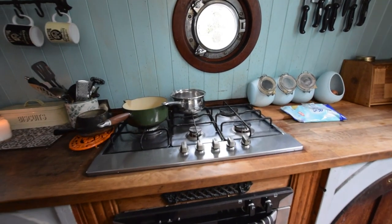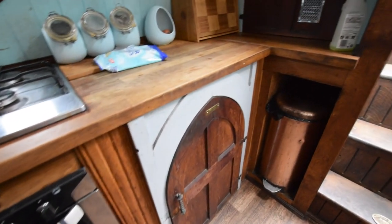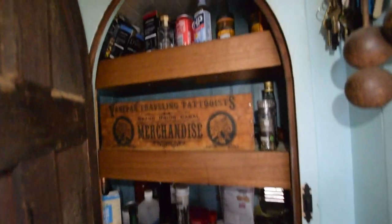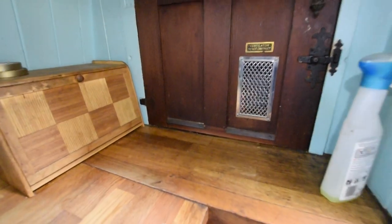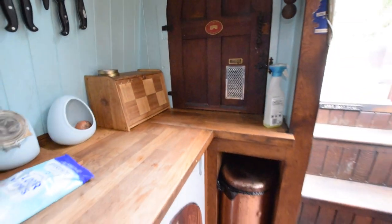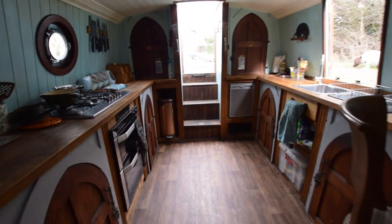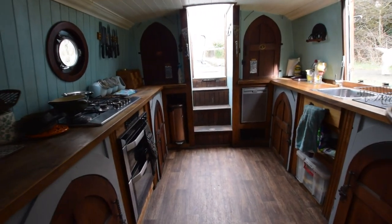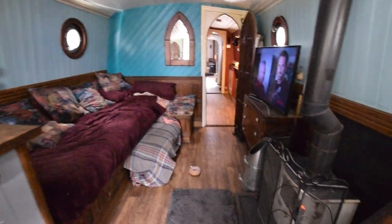The hob is a Belling five-burner gas hob — I haven't seen one of those before — with oven and grill, and another cupboard next to that. There's electrics and storage in the other cupboards. Beautiful ironmongery on all the hatches and latches. Head height on the boat is six foot six, and all the lights are LED.